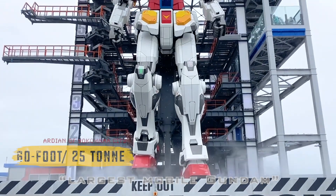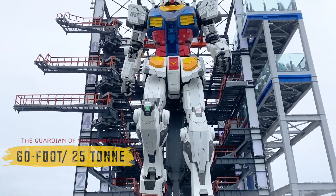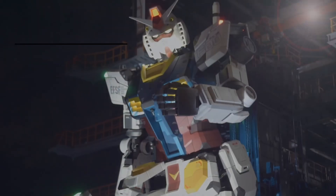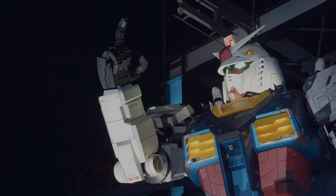This 60-foot-tall and 25-ton heavy robot is the new guardian of Yokohama City. The hands of Gundam are 6.5 feet long, from the fingertips to the wrist, which houses 18 flexible knuckles for smooth hand and limbs movement.